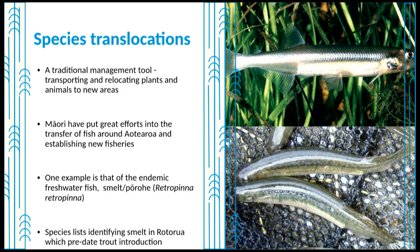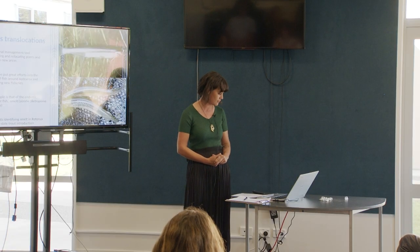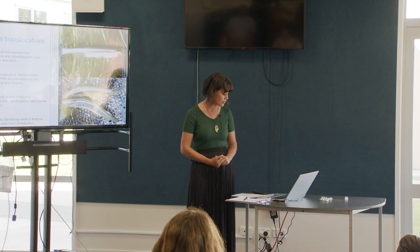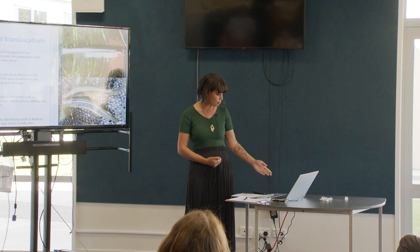Hundreds of years before our time, different forms of resource management were being successfully employed in Aotearoa. One of these management tools was to transport and relocate plants and animals to new areas. Māori and our Polynesian ancestors have a long history of doing this very successfully. Māori have put great efforts into the transfer of fish around Aotearoa and establishing new fisheries. One example is that of the endemic fish smelt, Pōrohe.